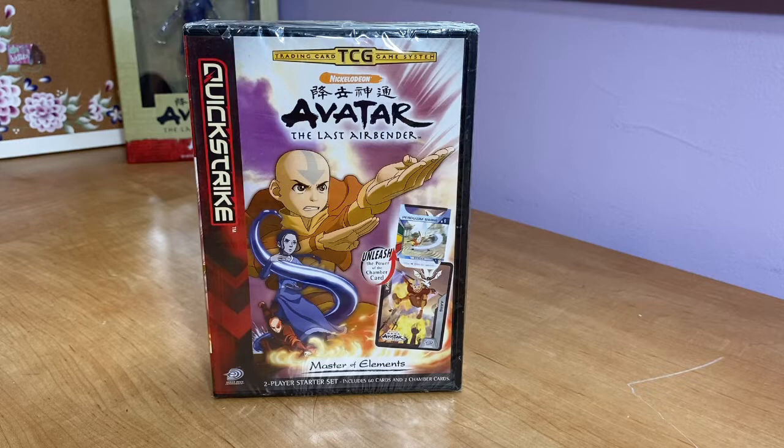This originally released in 2006, about two years after the first pilot came out. According to the Avatar Wiki, Upper Deck Entertainment was interested in doing these trading card sets, capitalizing on the fact that brands like Yu-Gi-Oh! and Pokémon had their own trading card sets that sold very well.